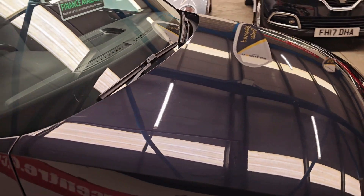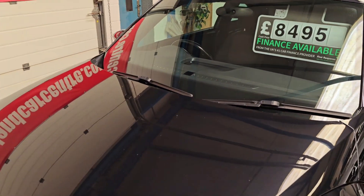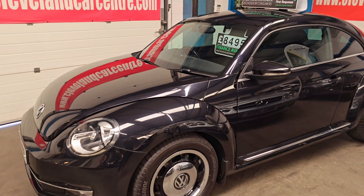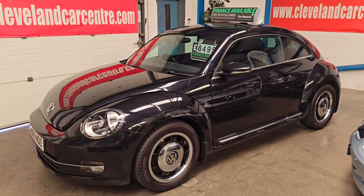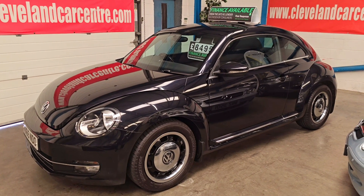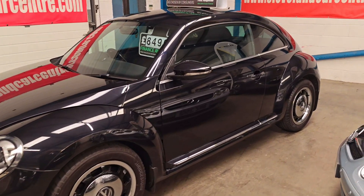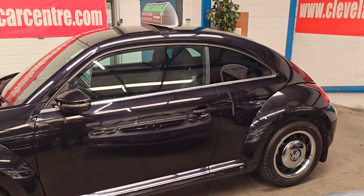If you're in the market for one of these, I would imagine the 1.2 petrol is the most economical one. It's advertised on Auto Trader, Exchange & Mart, motors.co.uk, our Facebook site, and our TikTok site. Drop us a message if you're in the market — it's well worth a look at.